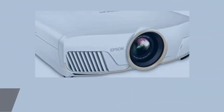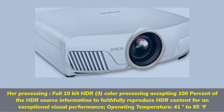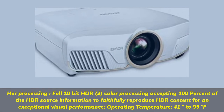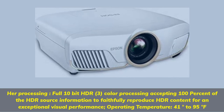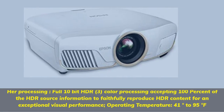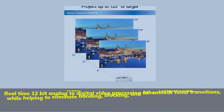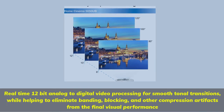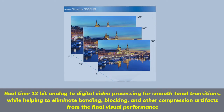Full 10-bit HDR 3-color processing, accepting 100% of the HDR source information to faithfully reproduce HDR content for an exceptional visual performance. Operating temperature: 41 to 95 degrees Fahrenheit. Real-time 12-bit analog-to-digital video processing for smooth tonal transitions, while helping to eliminate banding, blocking, and other compression artifacts from the final visual performance.